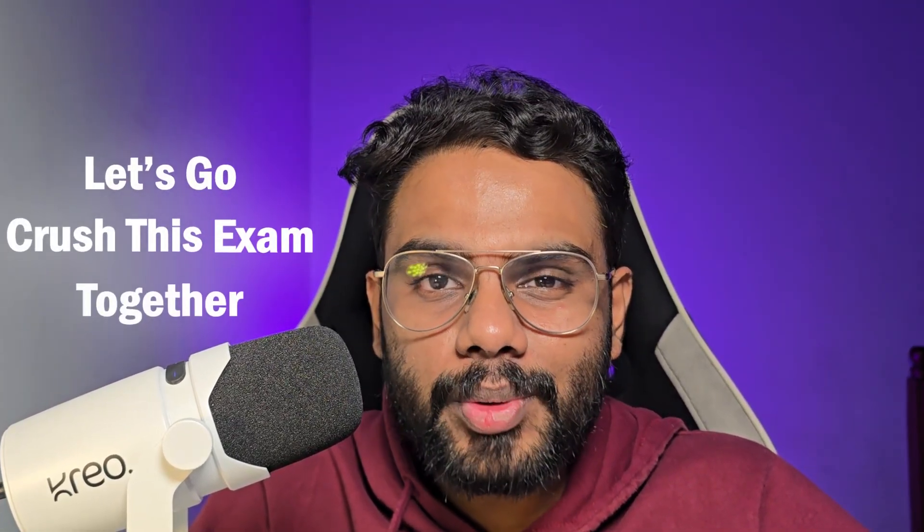Subscribe, comment 'I'm starting today,' and I'll reply to every single one of you. Let's go crush this exam together.